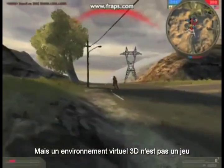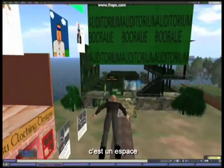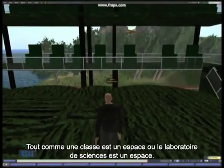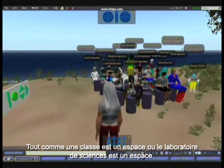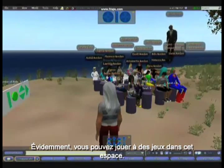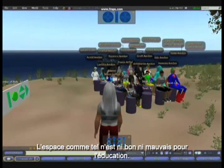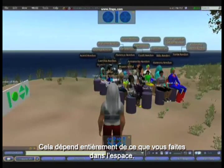But a 3D virtual environment is not a game. It's a space with its own special rules and potentials — just like a classroom is a space, or the school oval, or the science lab. Sure, you can play games in the space. The space itself is neither good nor bad for education. It depends entirely on what you're doing in the space.